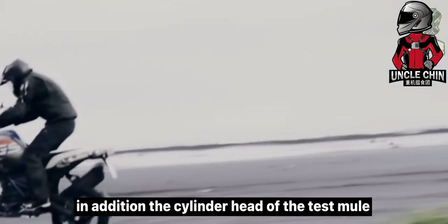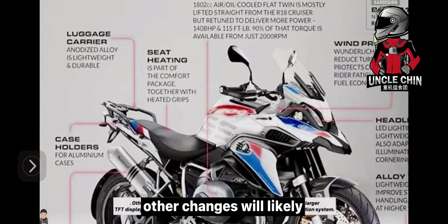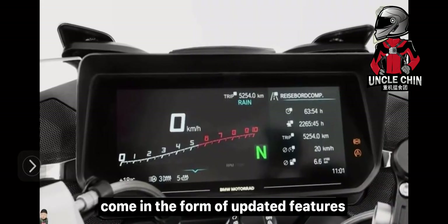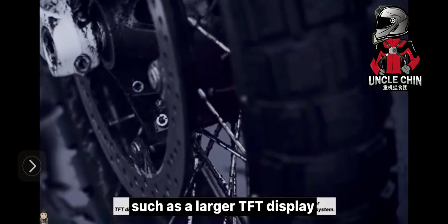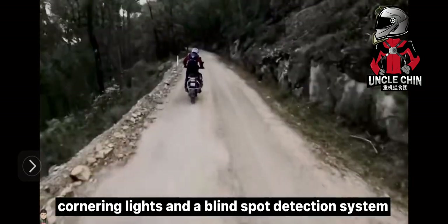In addition, the cylinder head of the test mule is accompanied by an impact guard. Other changes will likely come in the form of updated features, such as a larger TFT display, radar-based cruise control, cornering lights, and a blind spot detection system.